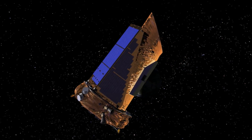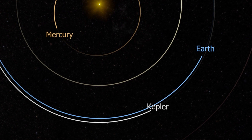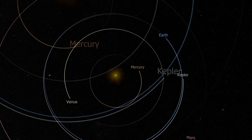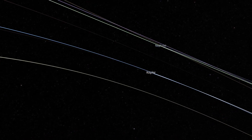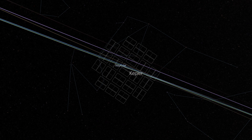NASA's Kepler telescope trails behind Earth in its orbit. Since 2014, Kepler has been looking outward along the ecliptic, the plane of our solar system. In this orientation, the telescope can observe the superior planets like Neptune, which passed through its field of view in late 2014 through early 2015.